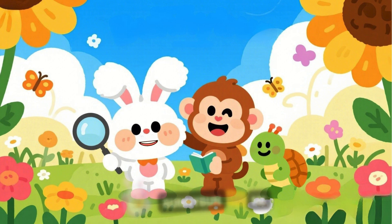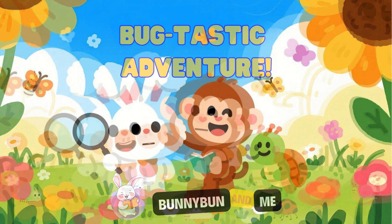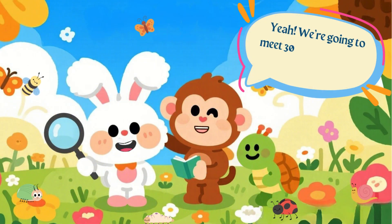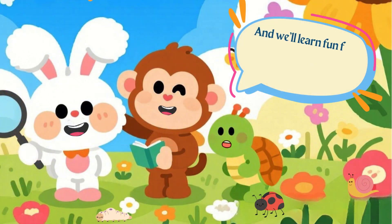Hi, friends! It's me, Bunny Bun. Today, we're going on a bug-tastic adventure. We're going to meet 30 amazing insects and critter friends, and we'll learn fun facts about each one.